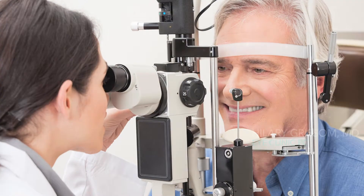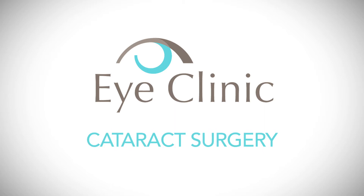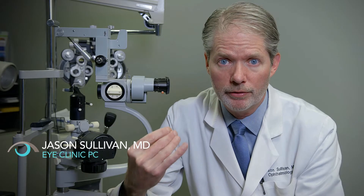Welcome to the eye clinic. This video is about cataracts and cataract surgery. Cataract surgery is the most common operation done in the United States and one of the safest, most successful, and life changing.